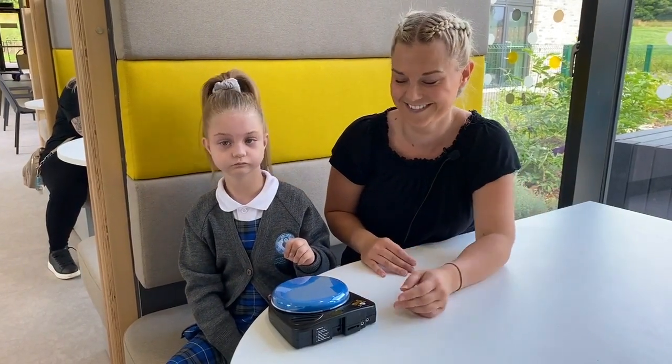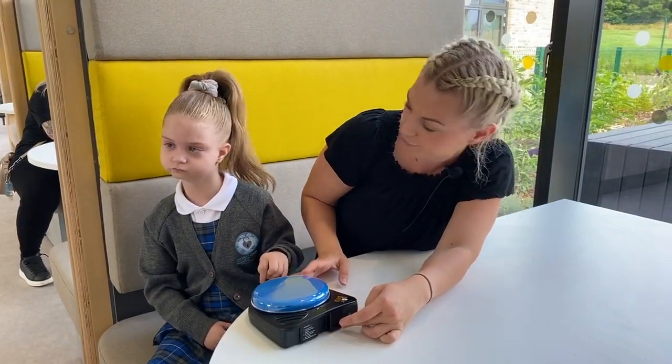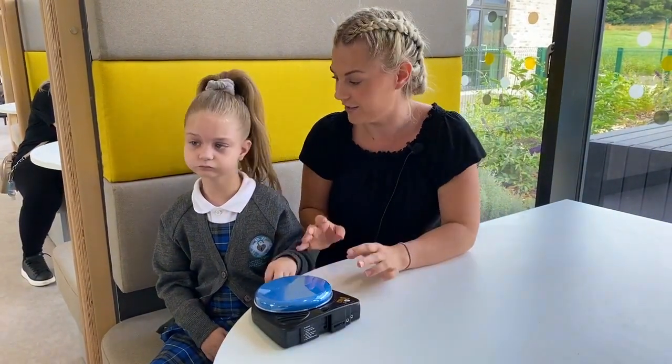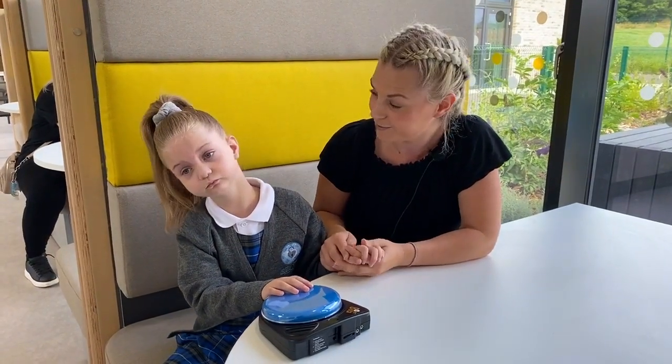This is where I'm going to be eating my lunch. Yes, so this is where you're going to be eating your lunch, and over the summer holidays you've just started eating, haven't you? So this will be good for you to sit with all the boys and girls in your class.